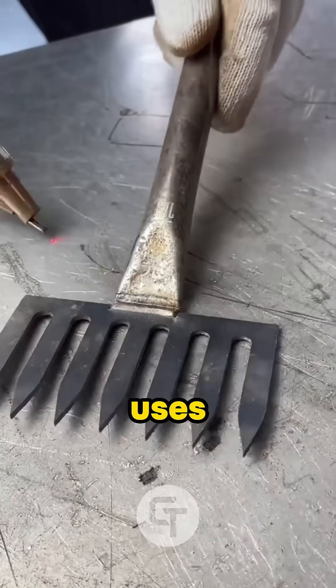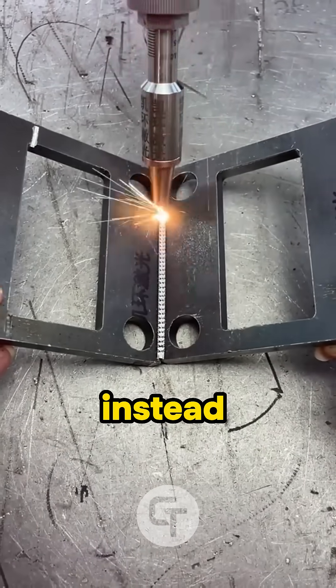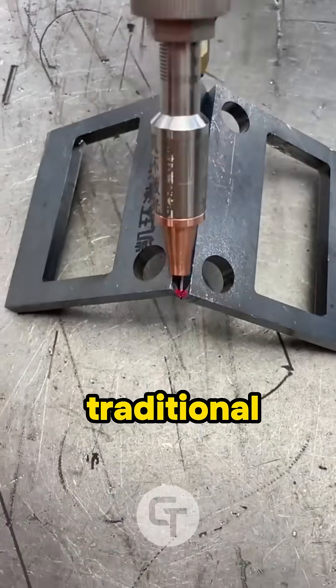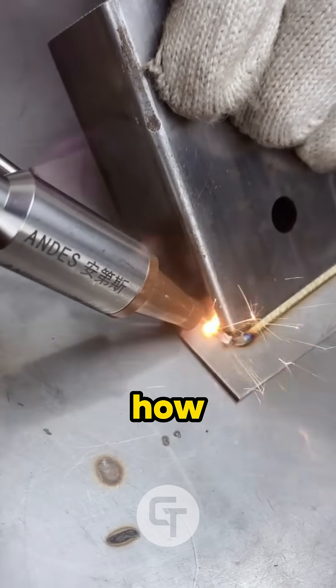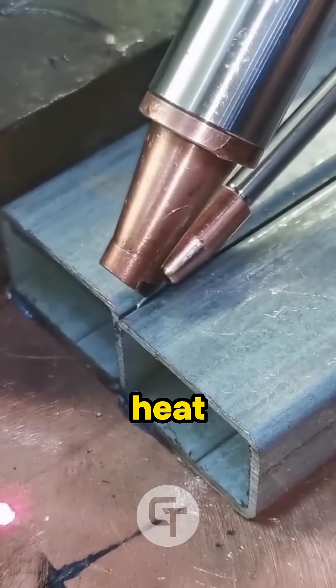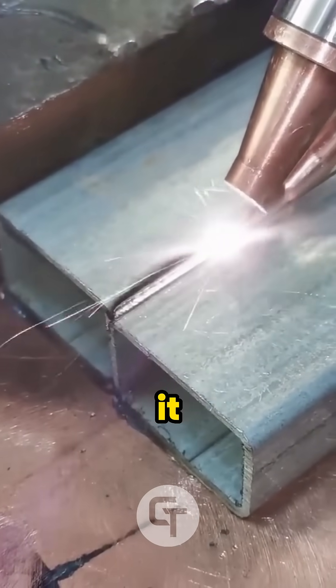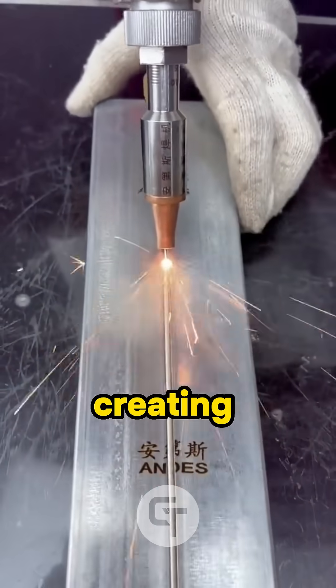Laser welding is a process that uses a concentrated beam of light to melt and fuse metal parts together. Instead of using a big flame or electric arc like traditional welding, laser welding is precise, fast, and super clean. The laser focuses a ton of energy into a tiny spot. That heat melts the edges of the materials, and as it moves along the joint, the melted metal cools and solidifies, creating a super strong bond.